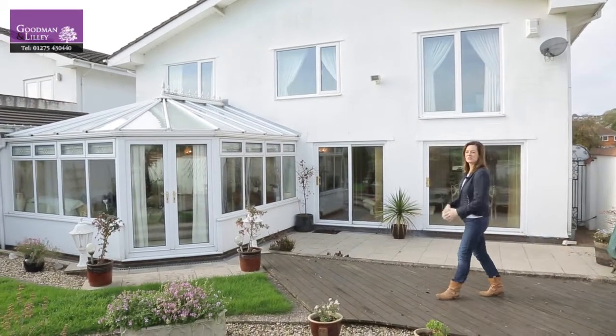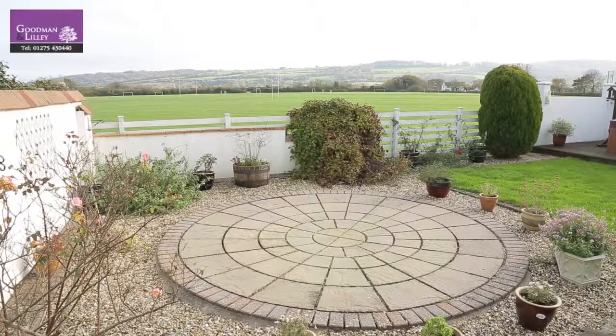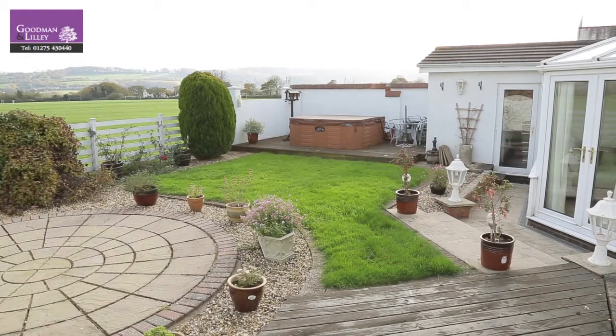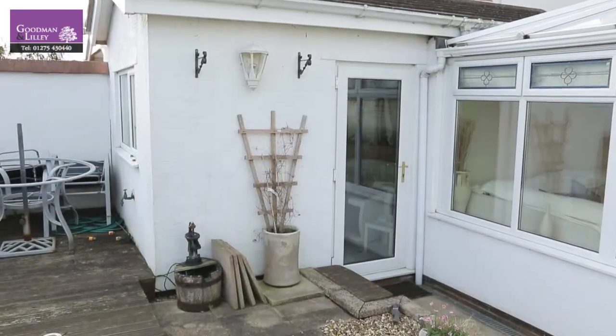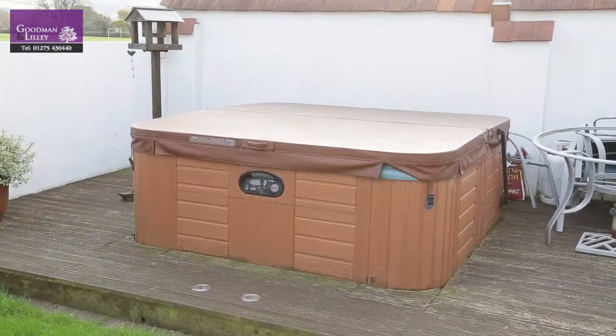Stepping out into the garden you kind of feel like you're in the middle of the countryside. You've got open fields in front of you but the garden itself is a really lovely manageable size. It's beautifully landscaped, you've got an entrance into a separate utility with its own shower room, and for me the best feature in the garden — the luxury hot tub.